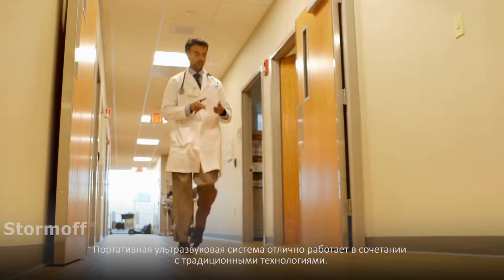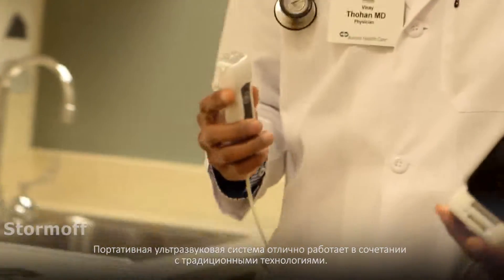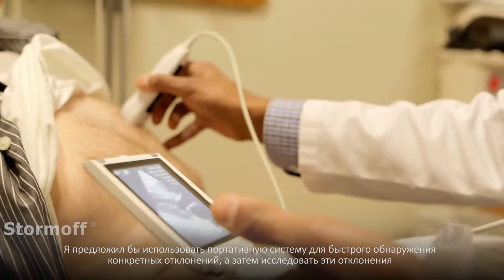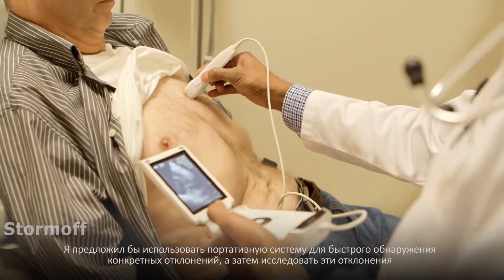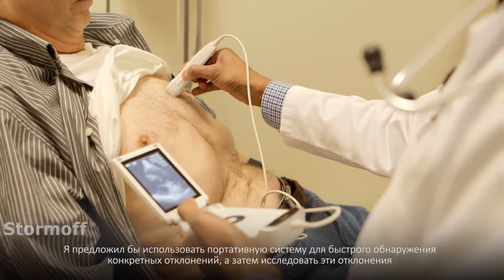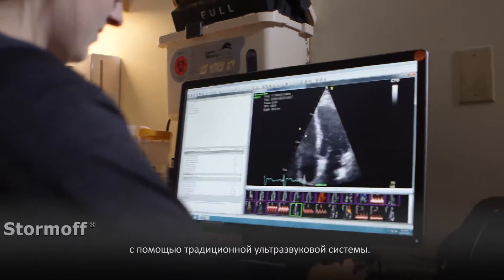I think point-of-care ultrasound works very well with your traditional technologies. I would suggest that the point-of-care is a quick look to find abnormalities specifically, and then what we would do is to target those abnormalities using the traditional based ultrasound equipment.